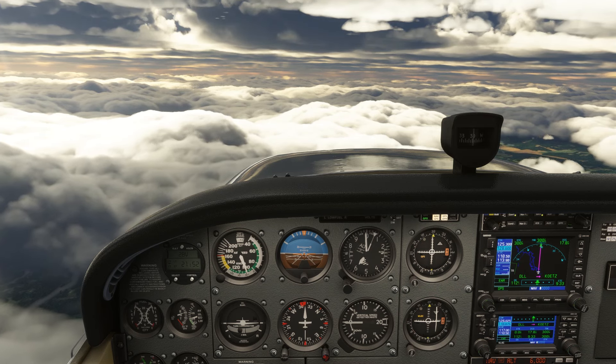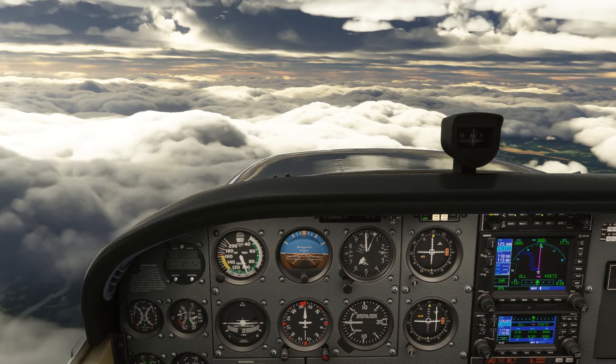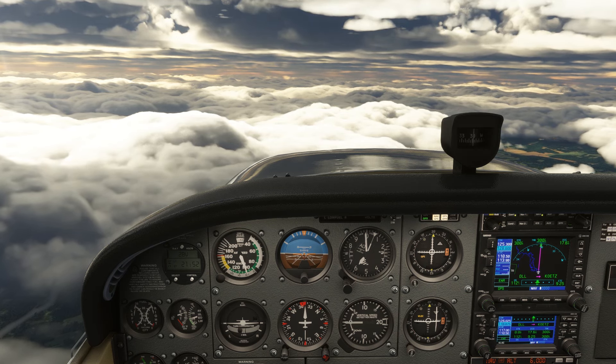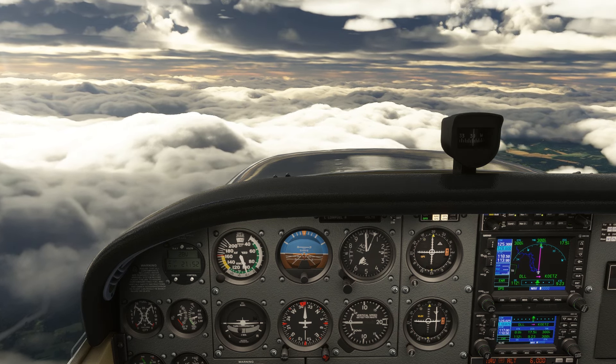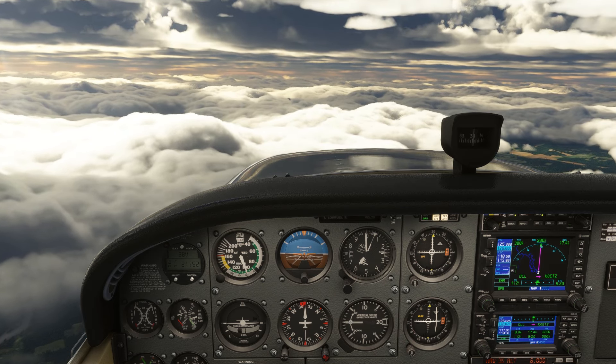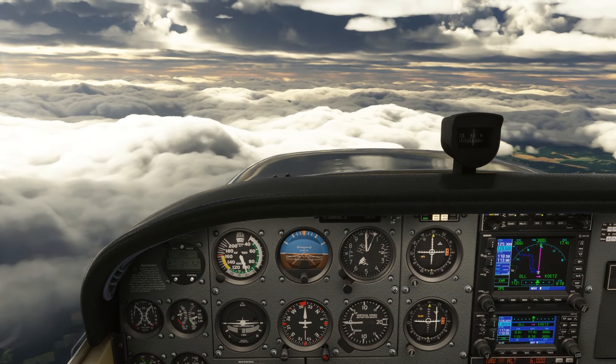To procedure turn or not to procedure turn? This is the question both students and advanced IFR pilots alike find themselves asking, all too often much later in the approach than ideal. Using the GPS can actually add complications to this question, so let's iron out some tricky details early on.